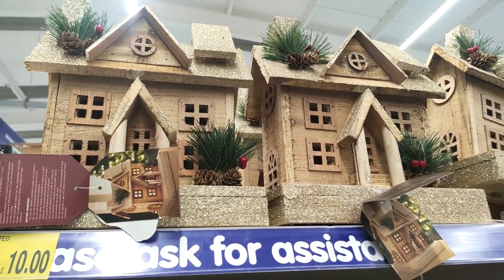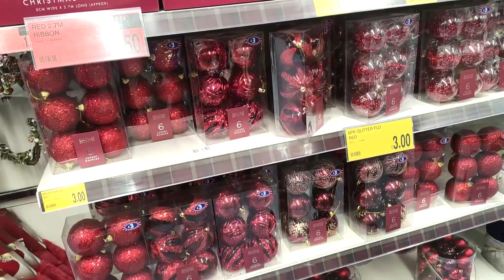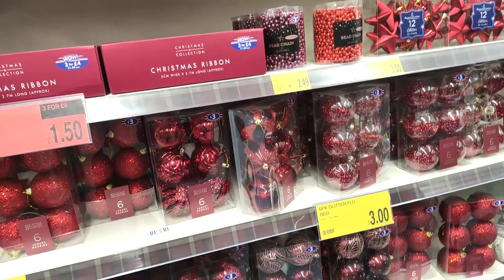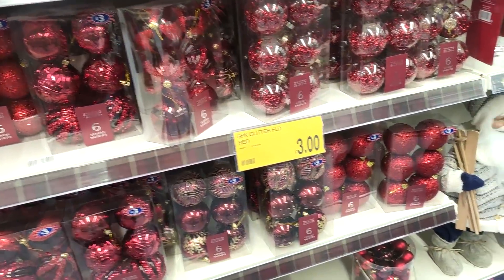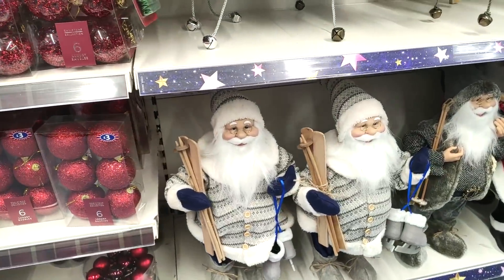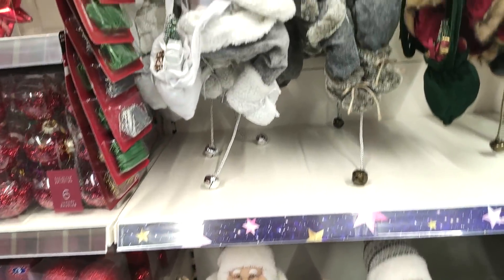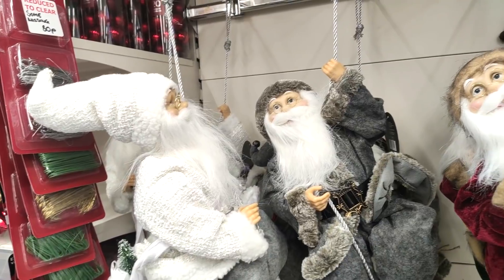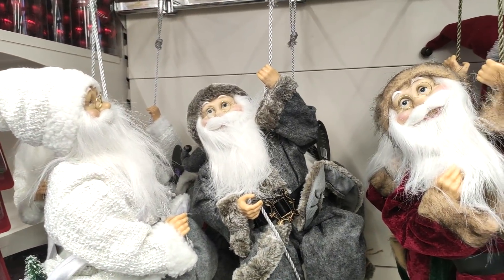They had some really cool traditional-looking houses for ten pounds, and just showing you some more of their traditional red decorations. I feel like they've got the same patterns but in all the colors, so it doesn't matter what theme you're going for this year — B&M have got you covered. They had loads of Santas in — I love lots of Santas, I think it's because it reminds me of how we used to decorate the house when I was a kid.